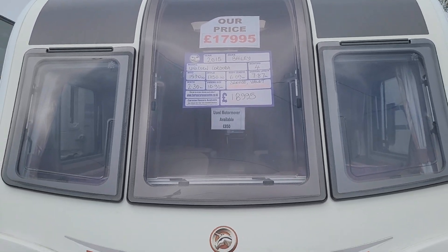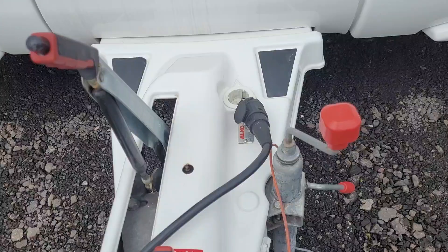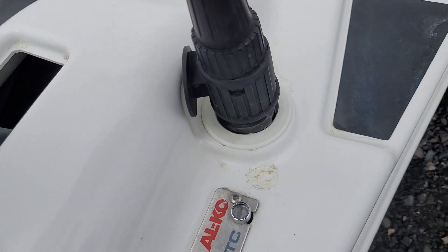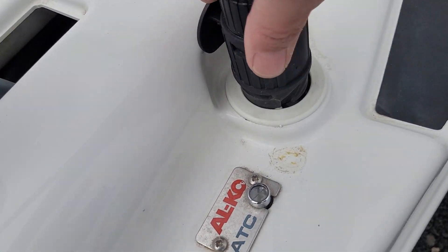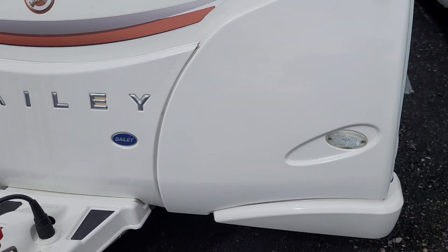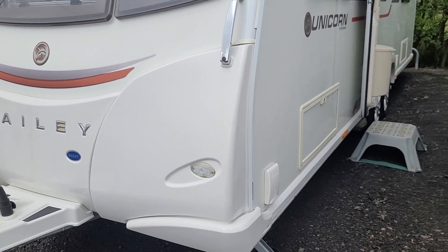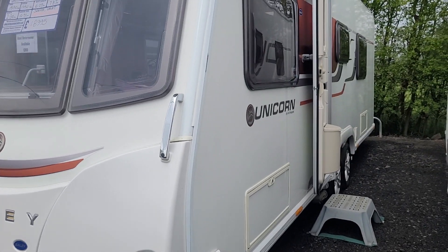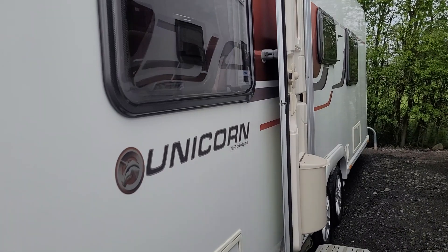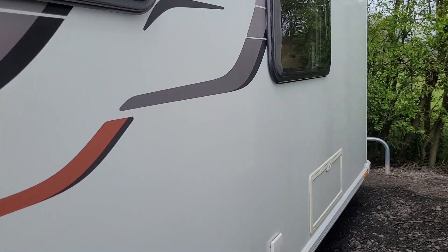The Cordoba, obviously the Unicorn range, has the Alko ATC fitted. There's an external gas barbecue point, and a solar panel. It's in excellent condition inside and out.